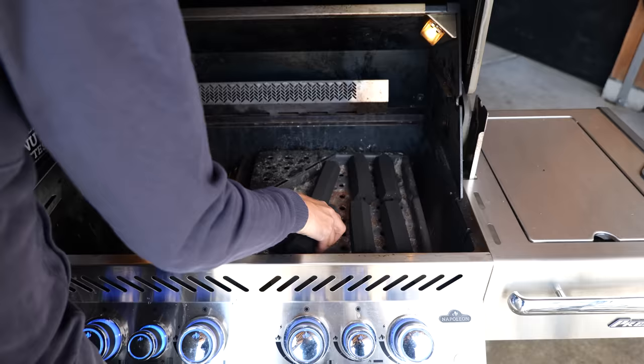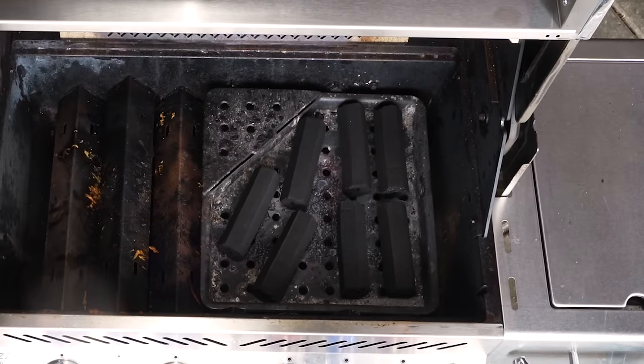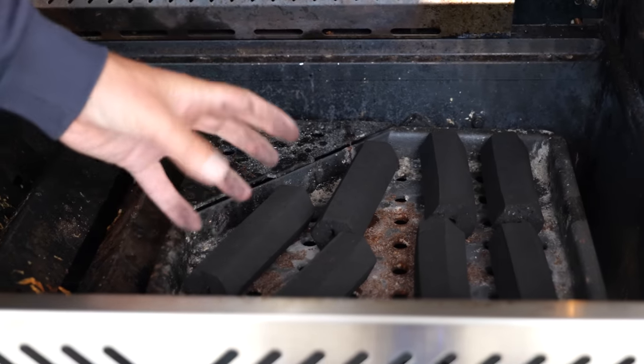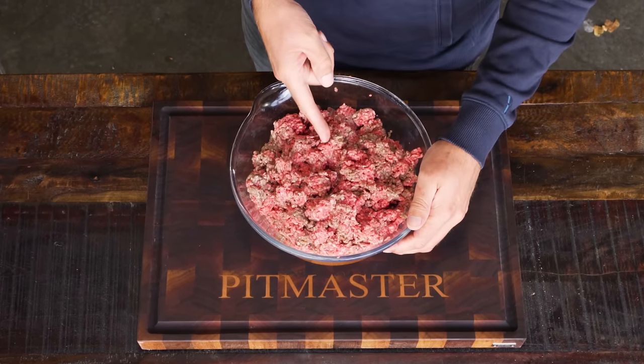Let's load up that grill. I'm going to fire it up and use the gas to start these briquettes, because the one thing that makes them a little difficult is getting them lit. But with the gas fire underneath, it's a piece of cake. While the barbecue warms up, we're going to focus on the meat.